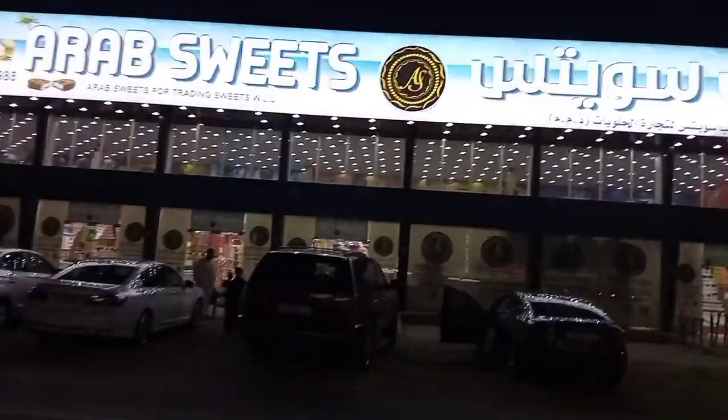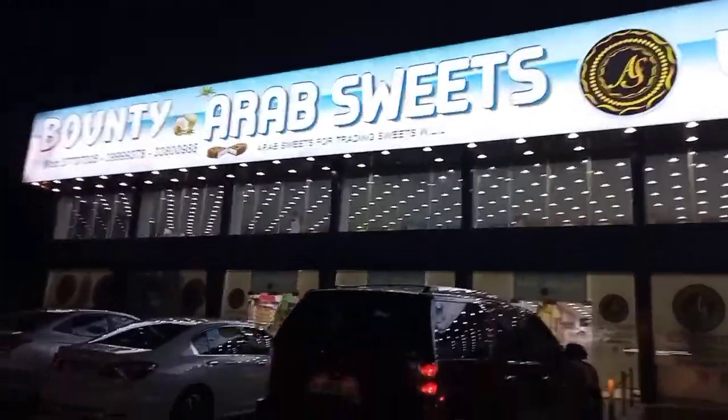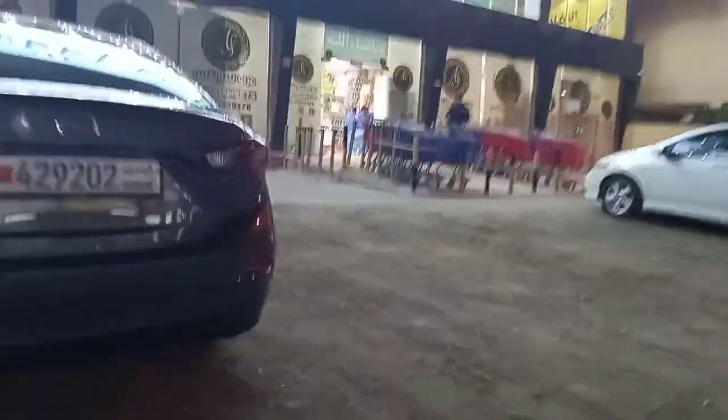You can get all the chocolates for 100 fills for one chocolate. You can even get Snickers for 100 fills. Here is so much space for parking our car.